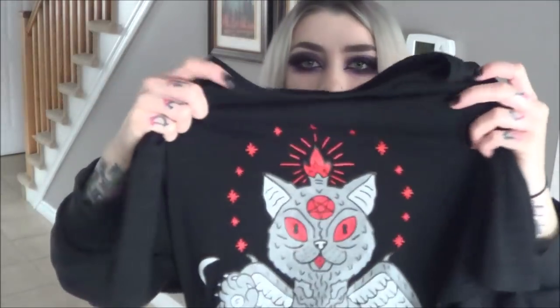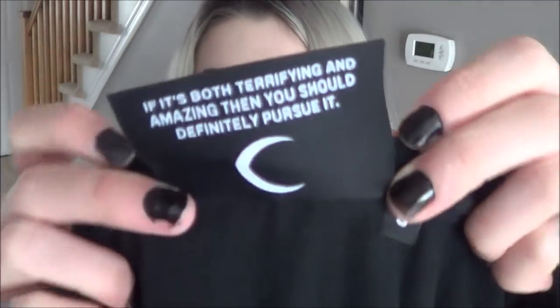My mom oddly enough thinks it's really cute even though she's super Christian, and I'm like mom, do you realize what is going on on this shirt? I still don't think she understands fully, but it's nice that it has an actual authentic Killstar tag. And then it says 'if it's both terrifying and amazing then you should definitely pursue it,' which I think is super awesome. And then it also has this little Killstar tag near the bottom that says 'we are the weirdos,' which is very, very cool.